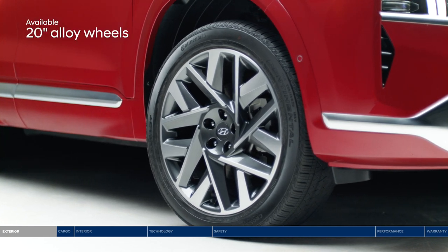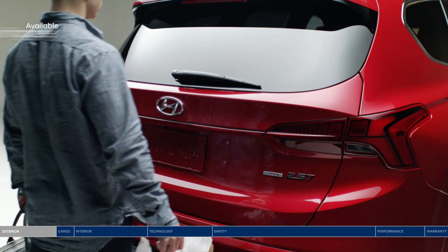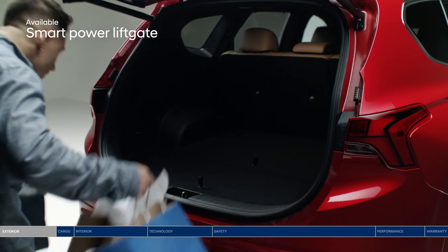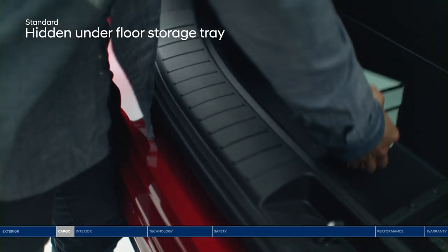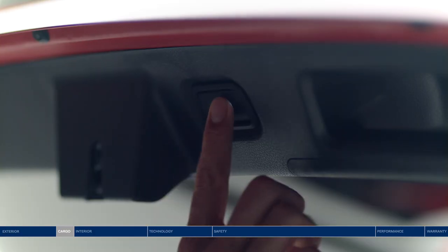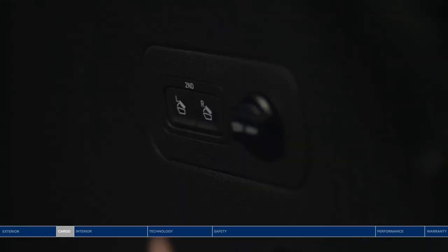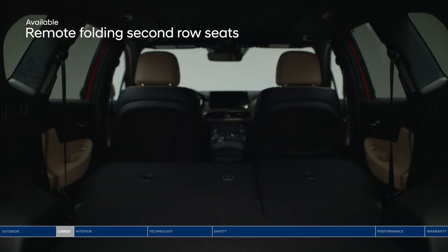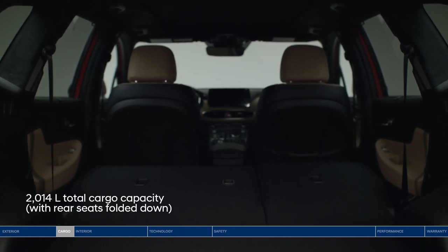20-inch alloy wheels pack up for your journey with ease. Unlock and open the smart power liftgate without searching for your keys. Slip valuables into the hidden underfloor storage tray. 60/40 split fold rear seats and a remote folding second row give you versatility and an abundance of space. With rear seats folded, enjoy 2,014 liters of total cargo capacity.